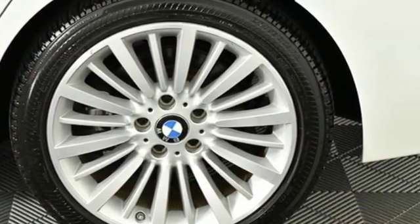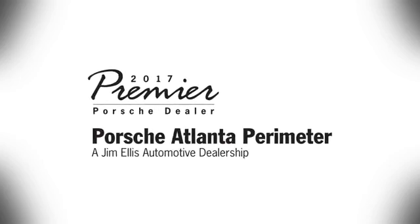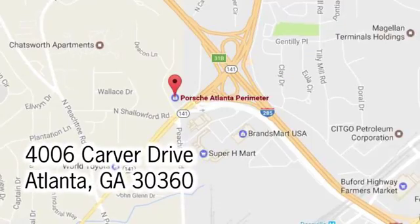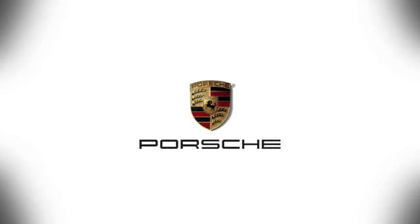BMW — sheer driving pleasure. You need to drive it to believe it. See it for yourself today at Porsche Atlanta Perimeter, where we prove that buying a car can be a world class experience. Contact Porsche Atlanta Perimeter today — we're conveniently located inside I-285 on Peachtree Blvd.